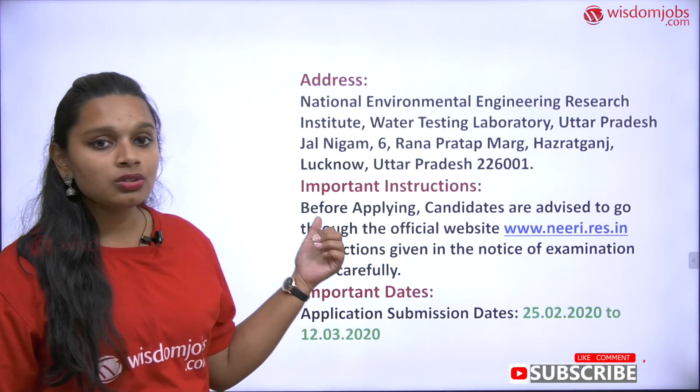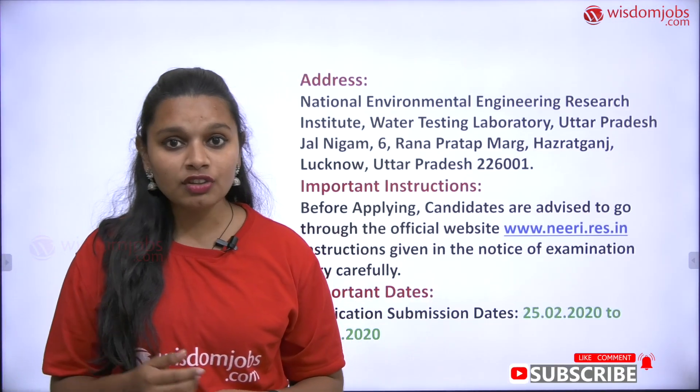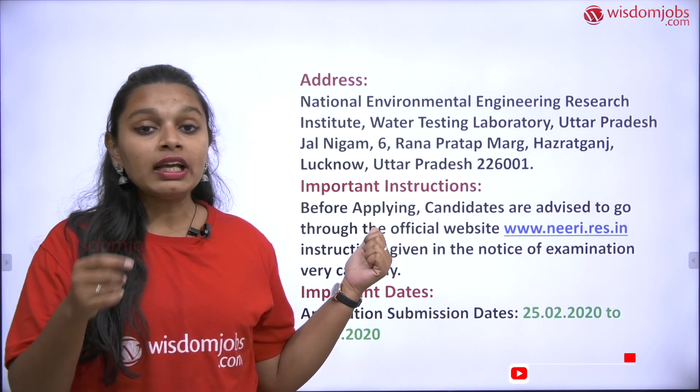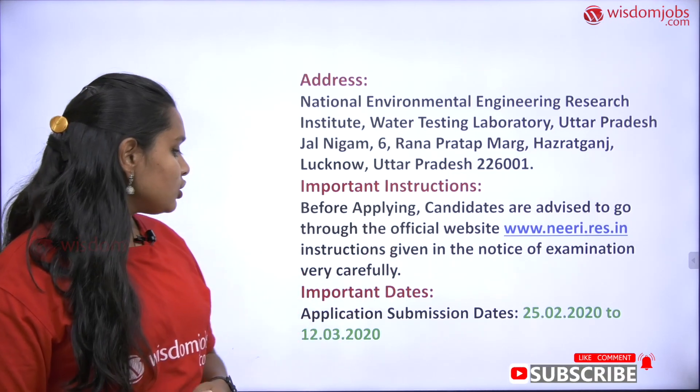The address for the walk-in interview will be provided in the link in the video description.